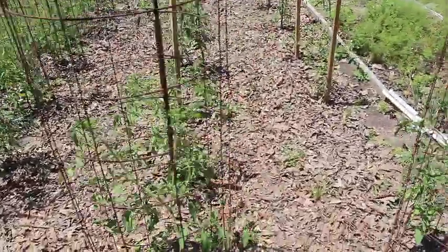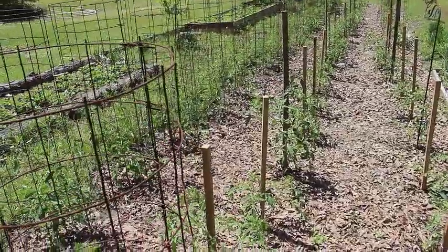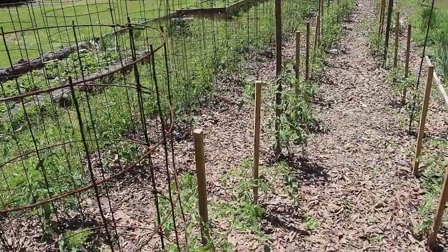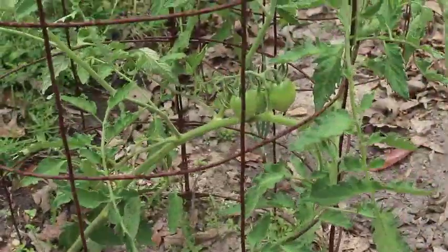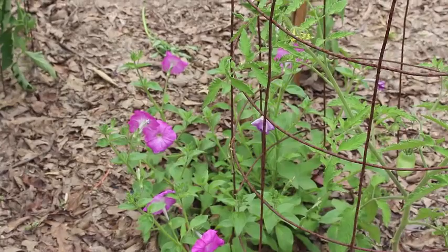Here's the bed of strawberries that John helped Danny build. These are 75 tomato plants, and they're looking great. We've got cages around some, sticks around others. They even have small tomatoes on them — I think these are the Amish paste.